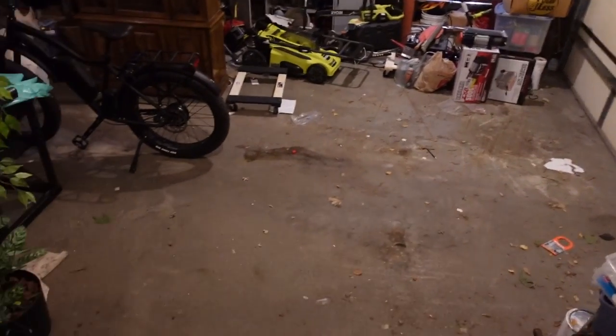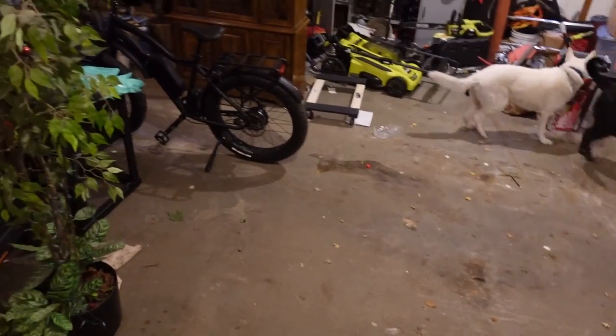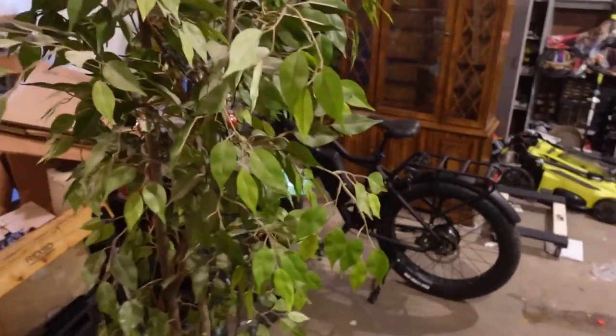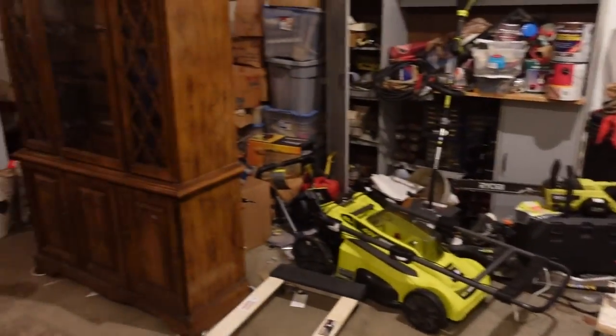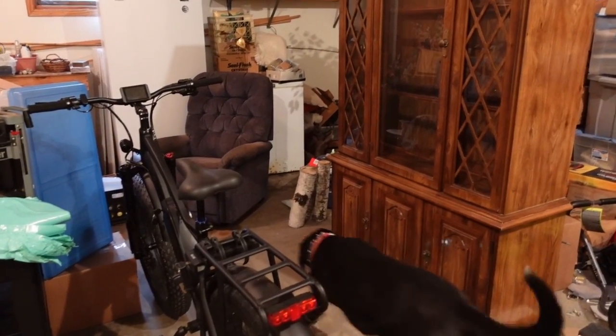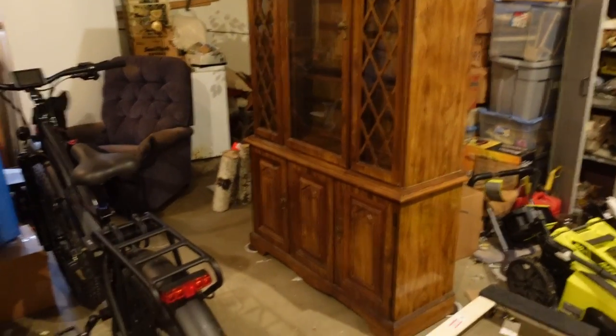I've been working on getting stuff out of the garage. All the furniture that was in here, I took down to the restore and donated it rather than trying to sell it, just for the sake of time. Honestly the furniture was not all that spectacular, so I can take it as a tax write-off, which is something.